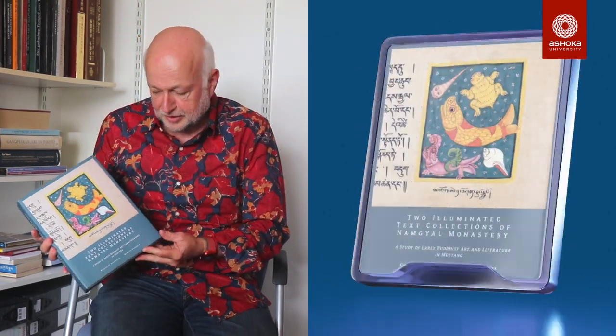Hello, I'm Christian Lutzonets, Senior Lecturer in Tibetan Buddhist Art at SOAS University of London. I wanted to introduce a small publication that we recently did, together with Markus Wiebeck from the University of Vienna. It's a joint publication on two illuminated text collections of a monastery in Mustang called Namgiel Monastery.